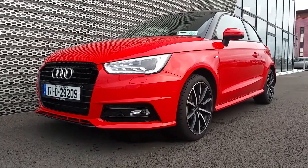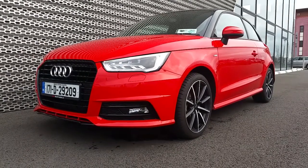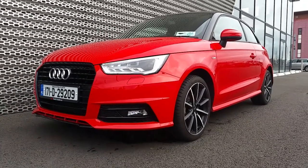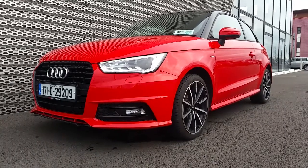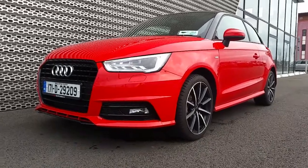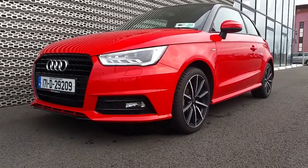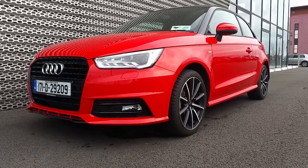Hi and welcome to Audi North Dublin approved used online. It's Johnny here from Audi North Dublin. Today we have the 2017 Audi A1. It's a Mizano red car with a brilliant black roof. The Mizano red paint is pearl effect. This car has a 1 litre petrol engine, 95 brake horsepower, and it's also an S line.